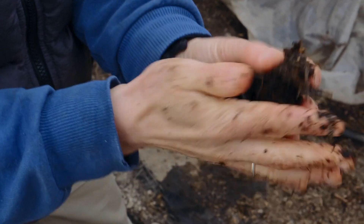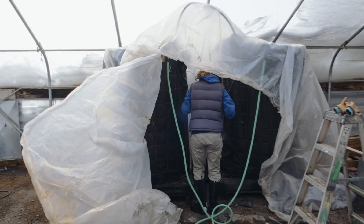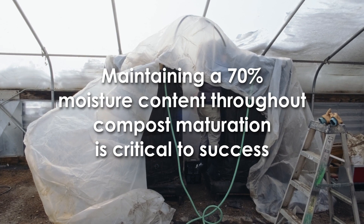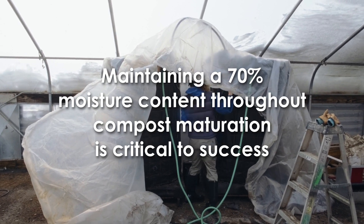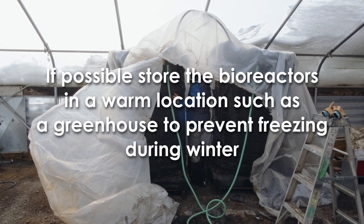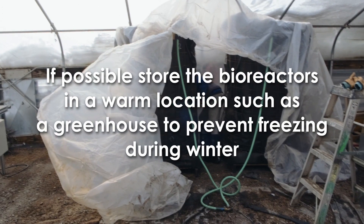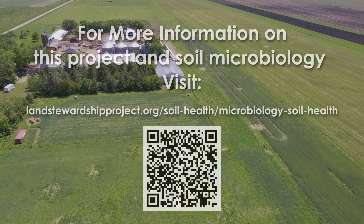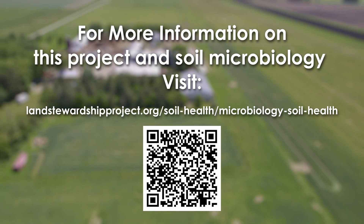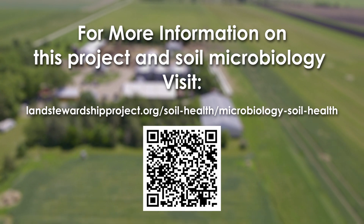Although bioreactors require less manual labor than turn piles, they still require daily management as they mature throughout the year. It is important to maintain a 70% moisture content as the compost matures, and the bioreactors should also be moved into a warm storage area in the winter so that the red worms and larger microbes do not freeze or become dormant. For more information on this project, head to the microbiology page on the Land Stewardship Project website, sign up for our soil builders and soil health email updates, or become a member of the Land Stewardship Project.